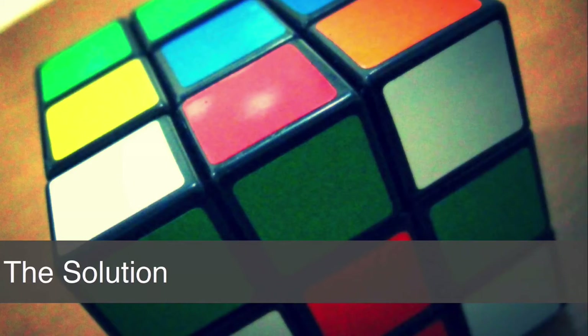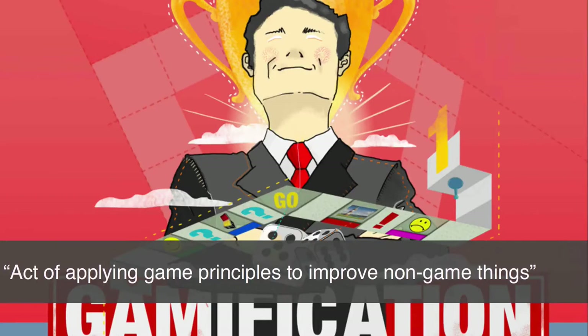Could gamification be the solution? Is this going to be the way by which we make learning fun, motivating and rewarding? To define gamification quickly: it is the act or art of applying game principles to improve non-game things — and those non-game things may include business, education and life.